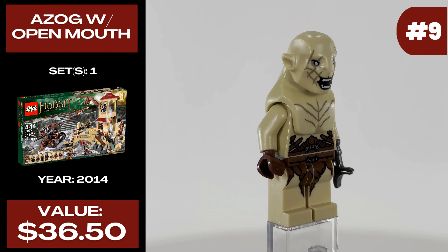Up next at number nine, we have Azog with a wide open mouth, released in one set in 2014 called The Battle of Five Armies. The wide open mouth Azog currently costs $36.50, slightly ahead of that first version. Really the only difference is that wider mouth opening print — otherwise it has that same unique claw piece and same head extension. The Battle of Five Armies sets generally sold worse, so there were probably fewer of these in circulation than the first version.